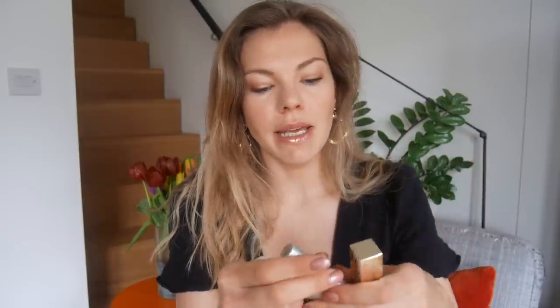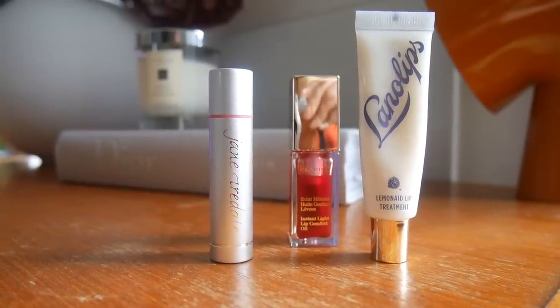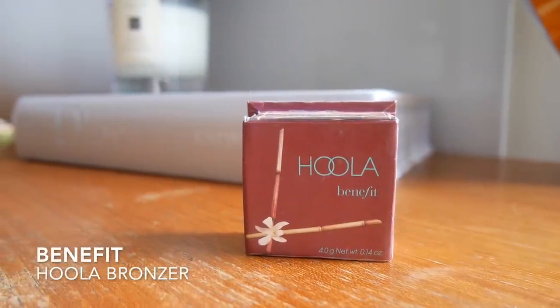For makeup, I take very minimal products on holiday. I had three lip products: the Liner Lips lemonade lip treatment, which I love because it gives a beautiful shine and can be used as a highlighter on your cheeks; the Jane Iredale Lip Drink in Flirt which has SPF 15; and the Clarins Instant Light Lip Comfort Oil which is super hydrating and gives you the most beautiful juicy pout. I also have a little Benefit Hoola bronzer in travel size, which I use on my eyes to define them.